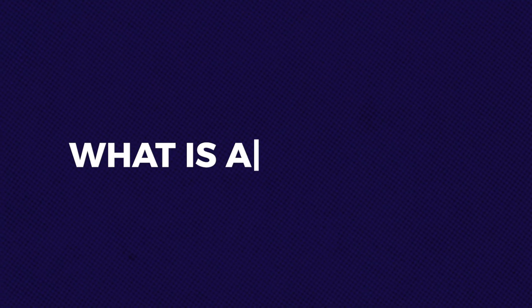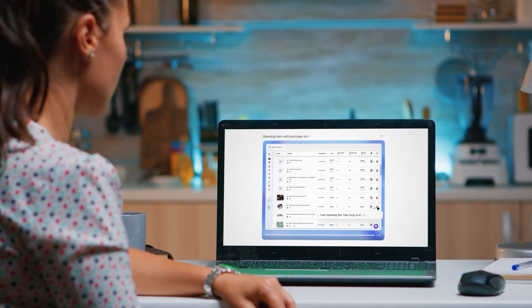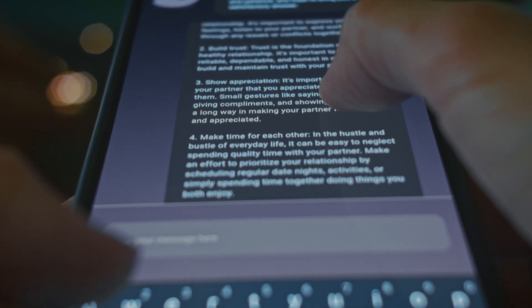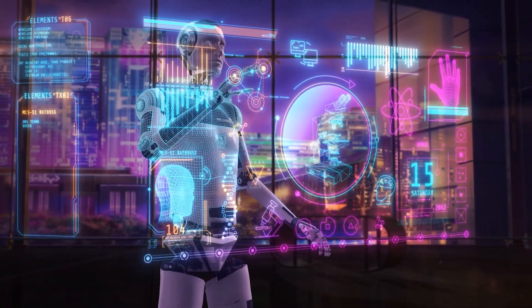So let's start with the basics. What is an AI agent? An AI agent is a system that can perceive its environment, make decisions, and take actions autonomously to achieve specific goals. Unlike a chatbot, which mainly responds to user inputs in a conversational way, an AI agent can operate independently, planning and executing tasks without constant user interaction.